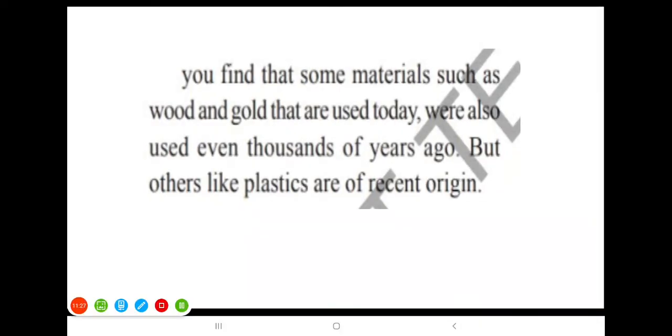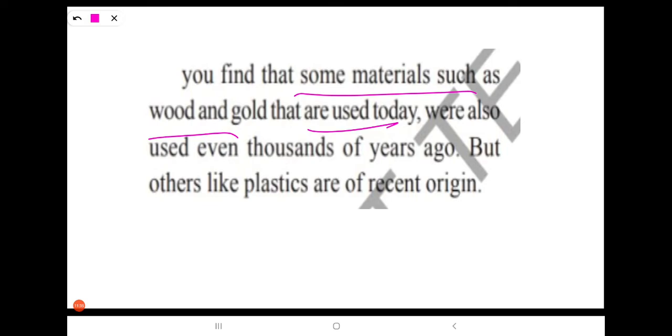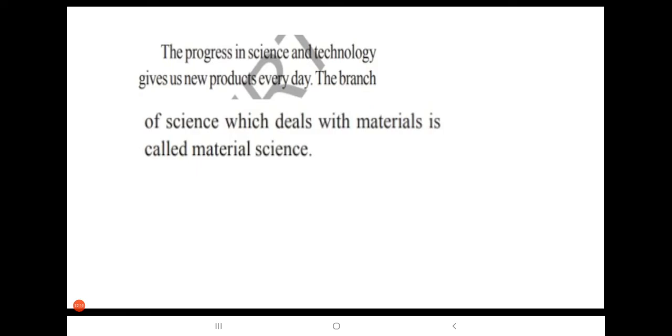We find that some materials such as wood and gold that are used today were also used even thousands of years ago. In thousands of years ago, there was no plastic. The progress in science and technology gives us new products every day. The branch of science which deals with materials is called material science.